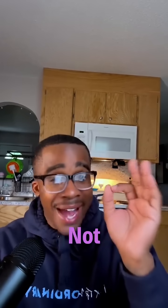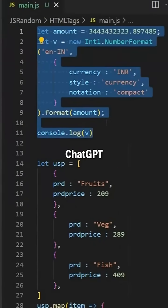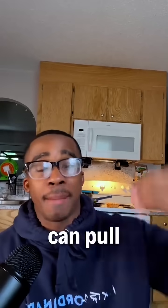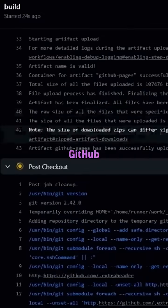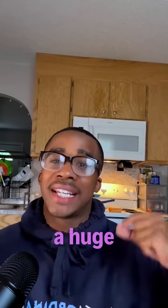Has anybody ever done that before? Not exactly. Before, you had to paste the code inside ChatGPT and ask for an answer. But now it can pull answers directly from GitHub.